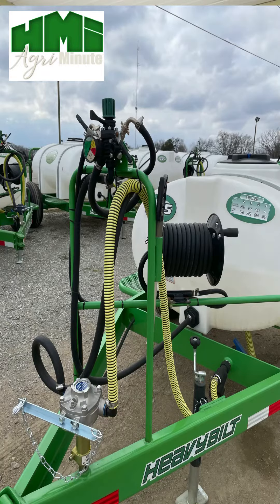All of our trailer sprayers come equipped standard with a regulator and pressure gauge, a hose reel with 50 feet of hose, a PTO stub for securing your pump to the trailer, and an eight-roller Delavan pump as our standard.